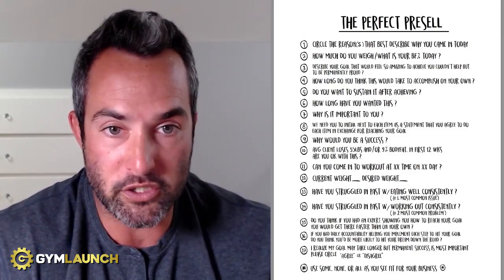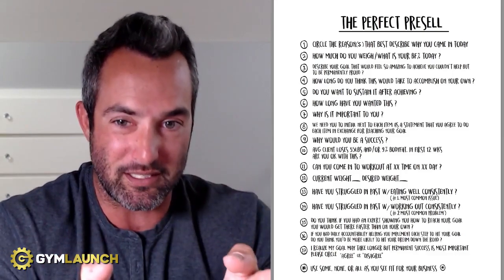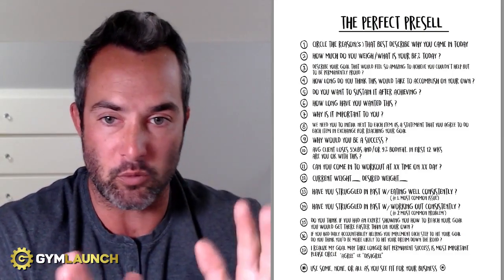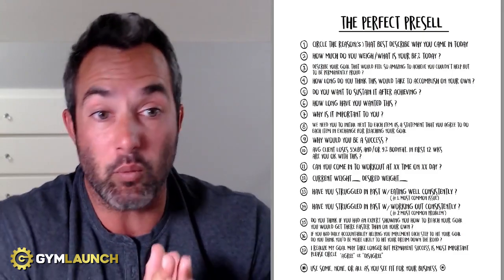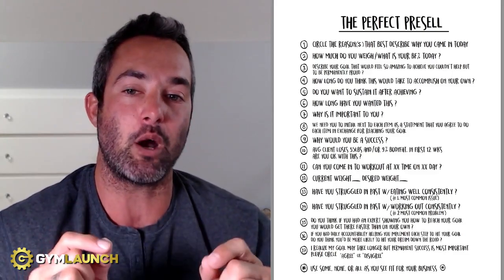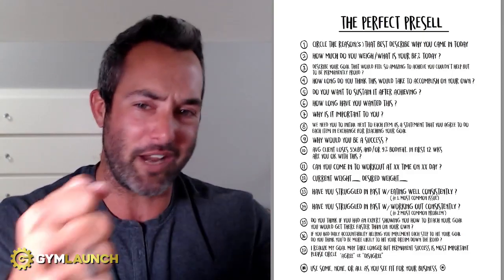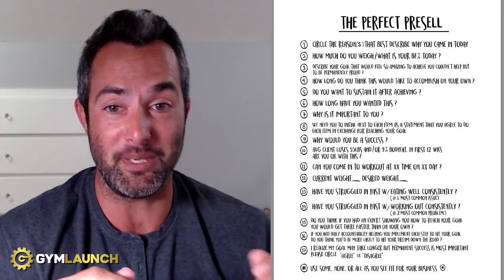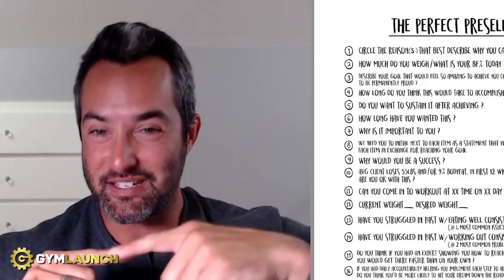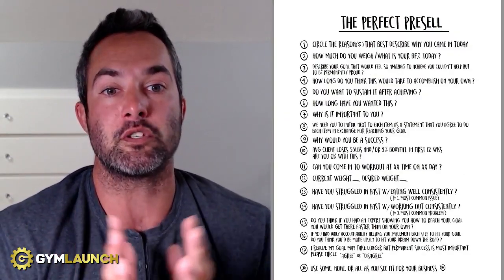So here's how this works. Question number one: circle the reasons that best describe why you came in today. Number two is how much do you weigh, and what is your body fat percentage today — you're trying to figure out where they are now. What's really great is if you figure out what they think it is, then during the sales process you actually weigh them and check them. If you have an in-body scanner and it's way off — say Susie thinks she's 150 pounds but she's actually 170 pounds — that delta just adds to the pain.